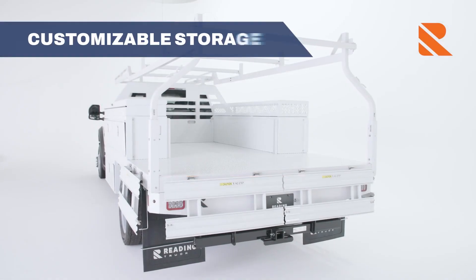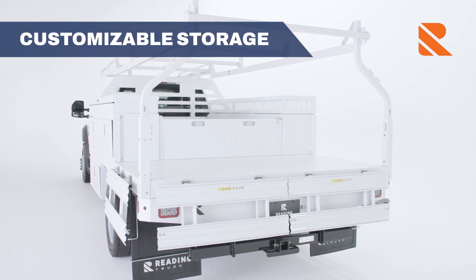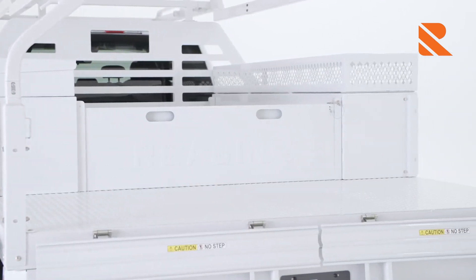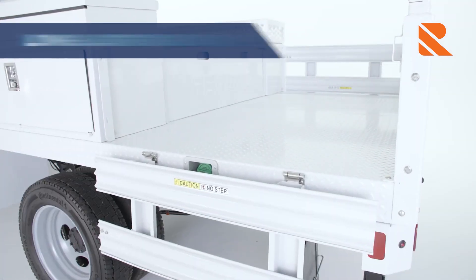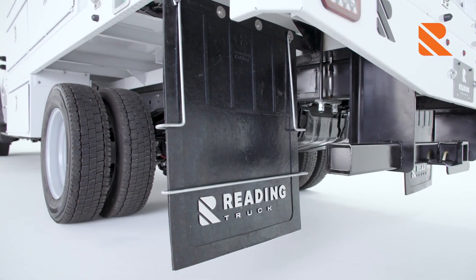Customize your cargo space by moving the tailboard — you can create either one large storage space or two smaller ones. Side channels and locking pins firmly hold the tailboard in place. The floor is engineered for long-lasting durability, crafted from thick 1-1/8 inch HRS tread plate mounted on heavy-duty cross members spaced 16 inches on center.